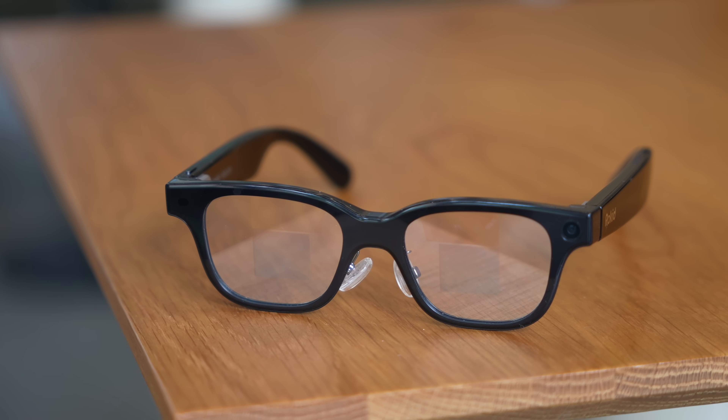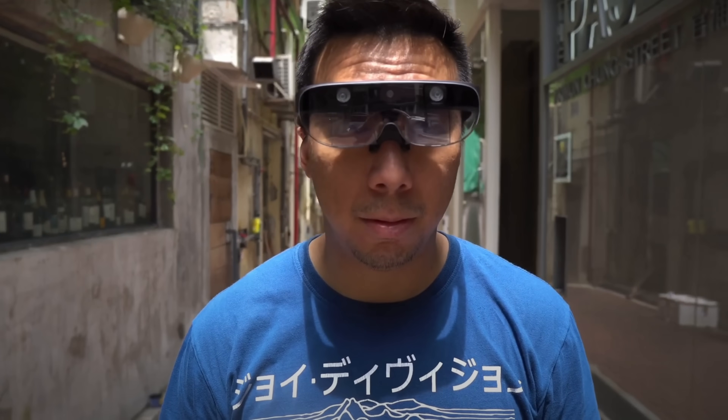These are the Rokit glasses — the most practical and most feature-packed smart glasses I have tested yet. I have tested almost all of them because I've been covering the smart glasses industry since its infancy, going back six or seven years ago.